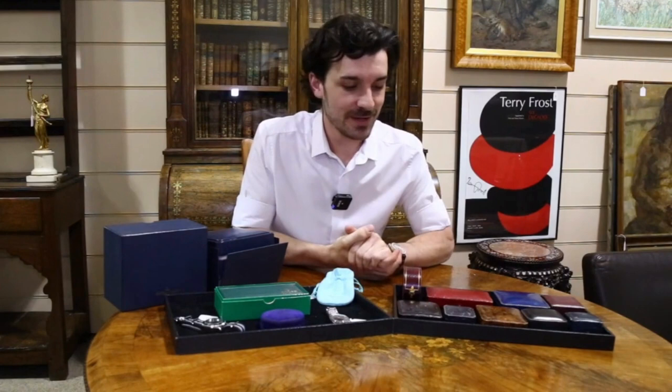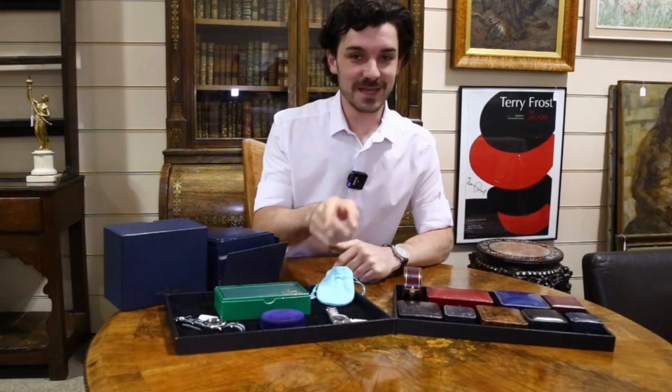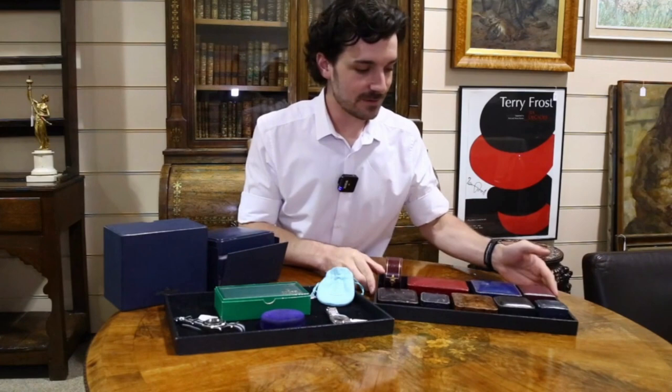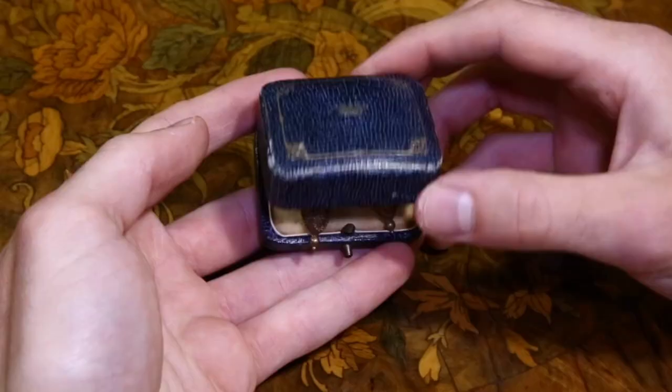We're back with another jewellery sale preview for our next jewellery sale on the 2nd of June. We've got something a bit more niche to show you towards the end of this video so keep an eye open for that. We'll dive straight in with some of the jewellery that we've got — most of it here is Victorian jewellery. We haven't had this sort for a long time so I thought I would show it to you.